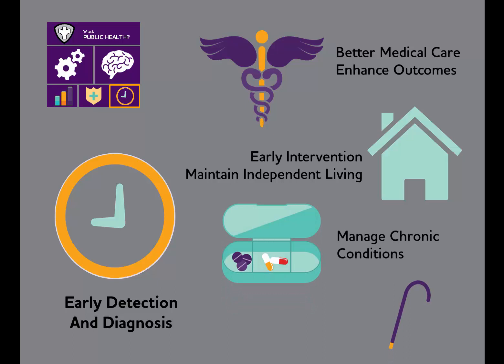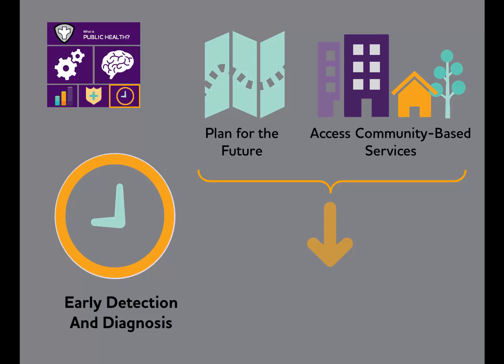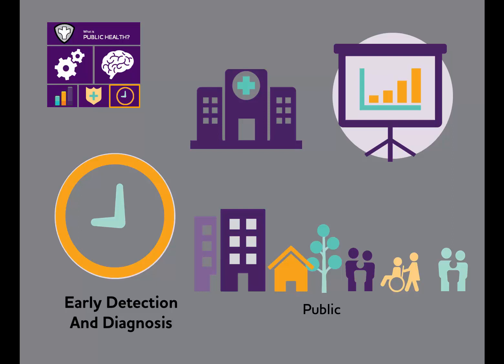In addition, early detection and diagnosis enable affected individuals to plan for their future and access community-based services, both of which can reduce the use of more costly health care services and lessen the burden of caregiving on their families. And public health can play an important role in efforts to educate the public and medical community about the warning signs of possible dementia and the benefits of early diagnosis.